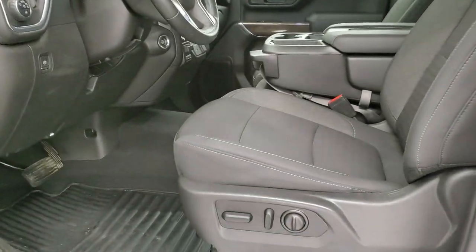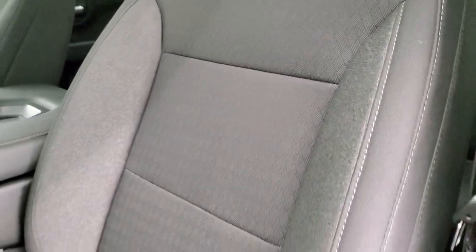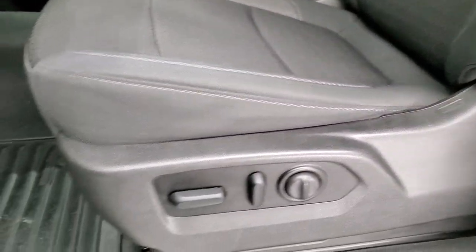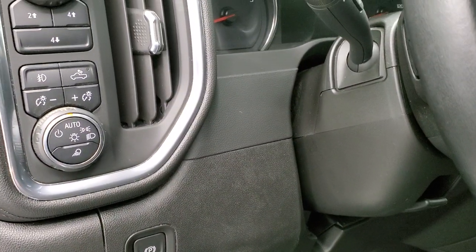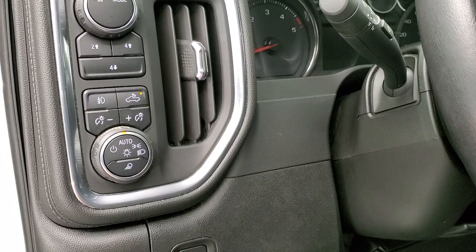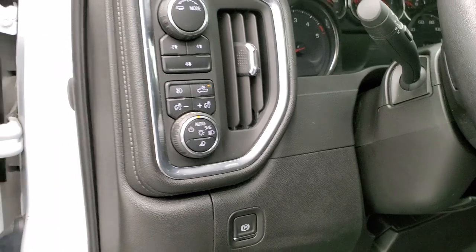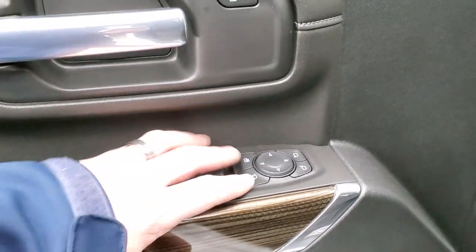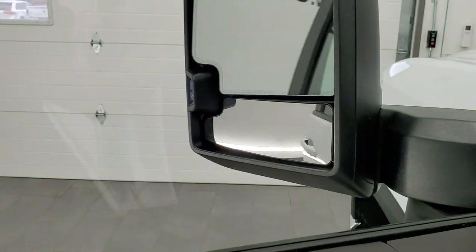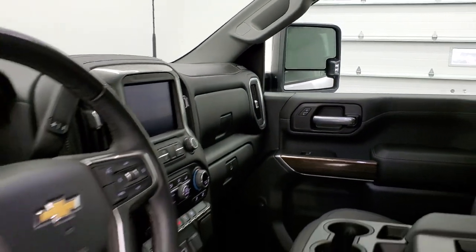Inside, the LT1 package gives you the black cloth interior — no rips or tears on the seats. You get the power driver's seat with lumbar, factory all-weather floor mats. This one does come with auto headlamps. That's how you turn your cargo lamps on, how you turn on the LED side lights and bed lighting, and how you control your fog lights. It also has push-button four-wheel drive, tilt-telescopic steering wheel, wood grain trim on the door, power windows, power locks, and these mirrors do power fold in.